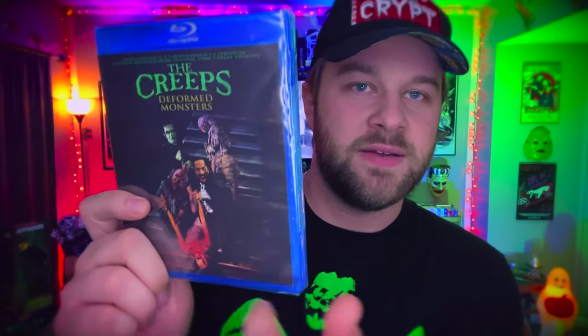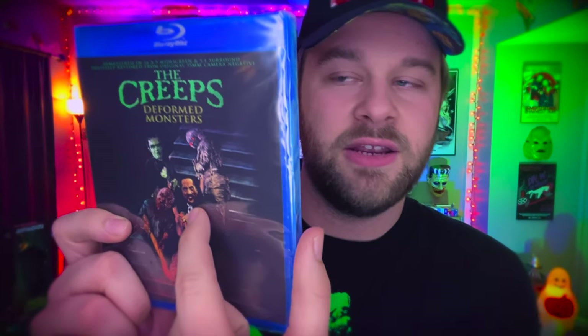The Creeps is like a universal monster kind of movie where you've got Dracula, Frankenstein, the Wolfman, Mummy — but I think they're all played by little people, which is really interesting. It's from 1997, rated PG-13, so I probably actually could have rented this as a kid and gotten away with it, but I just didn't know about it until I got a little bit older and still haven't seen it. So we're going to fill that gap in my Full Moon knowledge.